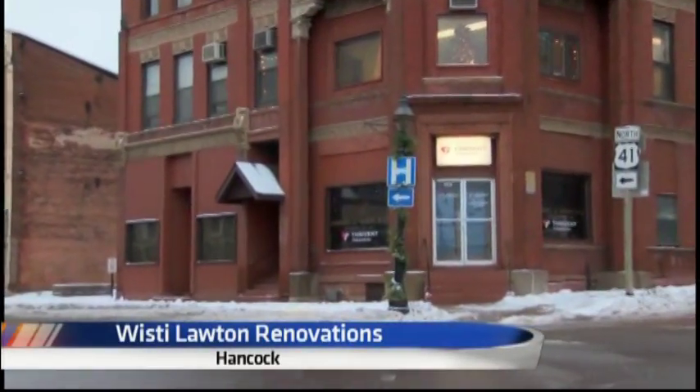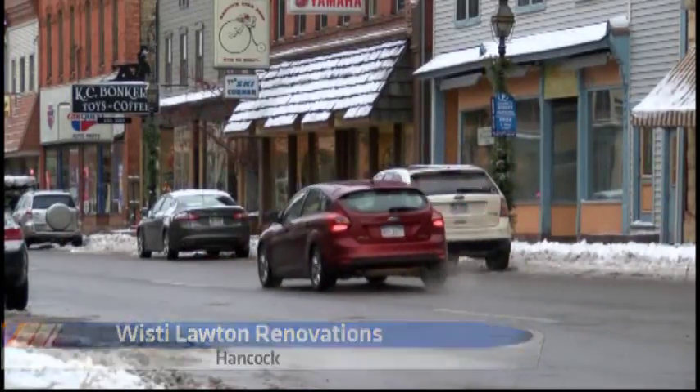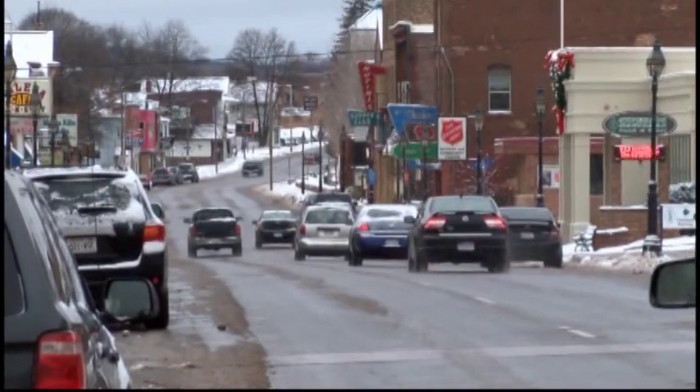Standing tall since 1888, the Wistie Lawton building is one of the latest project renovations on Quincy Street to help revitalize downtown Hancock. This is literally a cornerstone building of Hancock — it's the oldest building on the corner that people first see when they enter our community here.